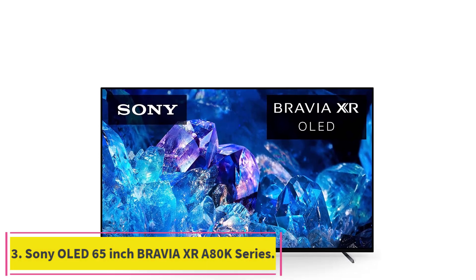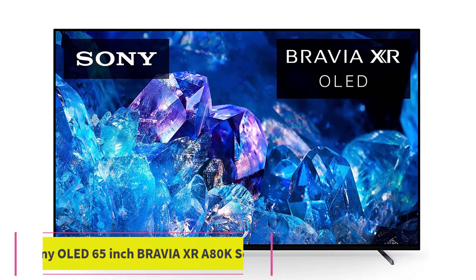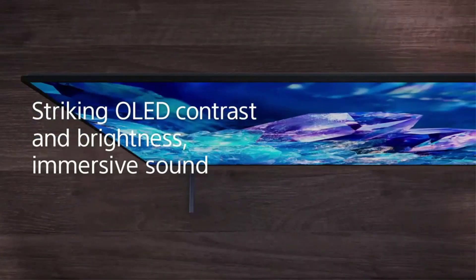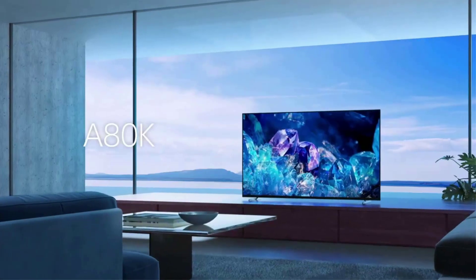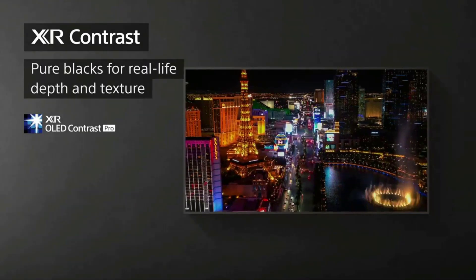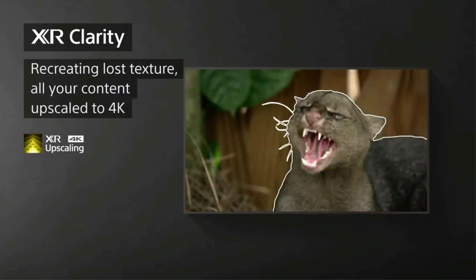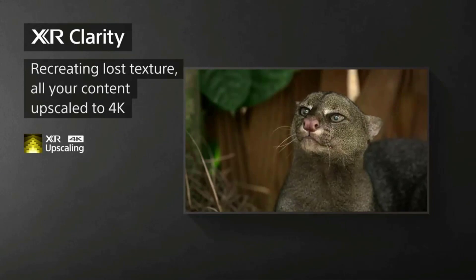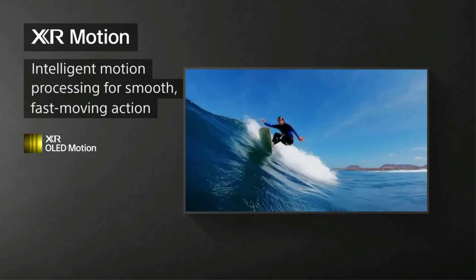Number 3: the Sony OLED 65-inch Bravia XR A80K Series. The cognitive processor XR understands how humans see the real world to deliver intense contrast with deep blacks, high-peak brightness, and natural colors. XR OLED Contrast Pro technology allows you to feel the beauty of OLED with immersive depth and realism, pure black, and lifelike brightness. Rediscover everything you watch with billions of accurate colors and see impressive picture quality that is natural and beautiful, enhanced by XR OLED Triluminos Pro.